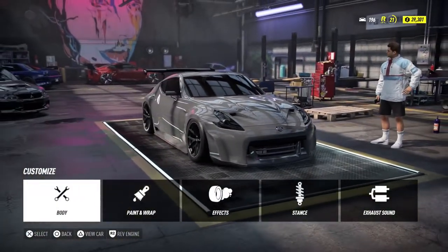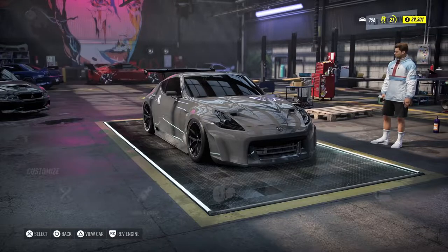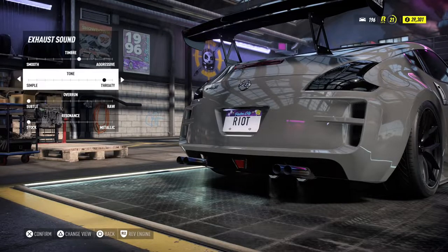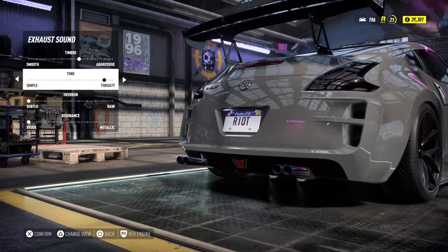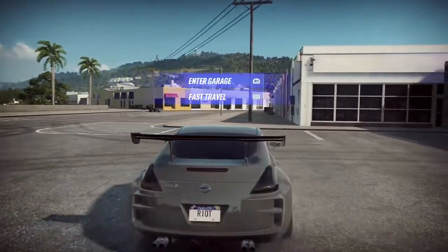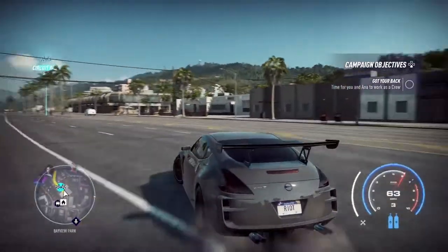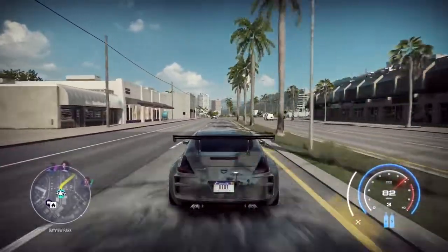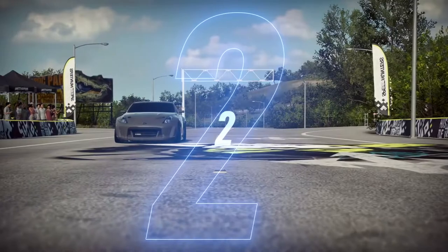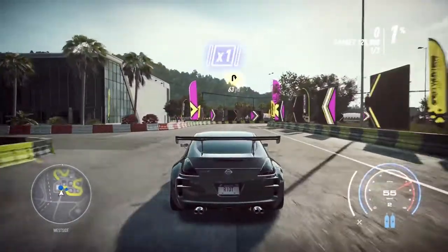This car is now set up for drift and you guys are going to see me drift for pretty much the first time ever in Need for Speed Heat, so it might not be perfect. Drift in this game is all about going off the power and on the power, and I found it quite hard to manage. This first drift event doesn't have a whole lot of space so it can get quite tricky.